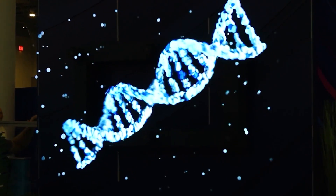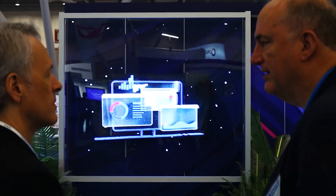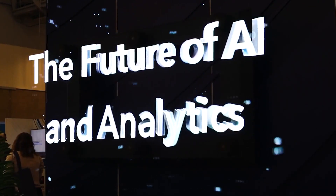We chose to use the hologram for this event because it's incredibly engaging. The 3D characters, the 3D letters, the visuals of this hologram really come out at the audience. In a conference exhibit hall, in a sea of vendors and organizations trying to grab attention, we wanted to make sure we were doing something that really grabbed that attention but also told the story of what we're doing at SAS.